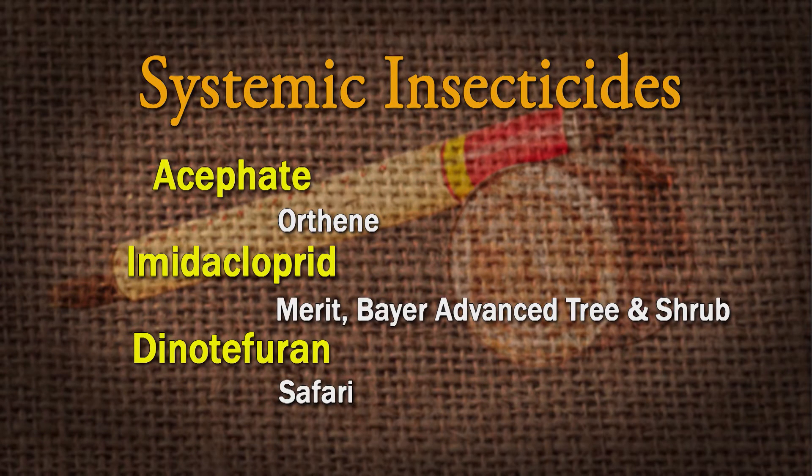What are some of those systemic products? Imidacloprid is one — that's probably one that most folks would know. Some of the more common ones are Orthane, Acephate which has systemic activity, Imidacloprid, Merit, and Safari. The active ingredient in Safari is dinotefuran. Imidacloprid is also the active ingredient in Bayer's Tree and Shrub Insect Control, and Merit is also Imidacloprid.